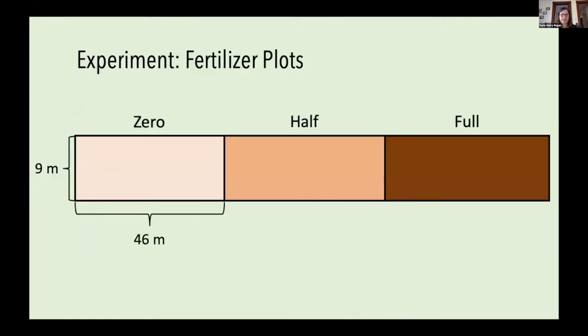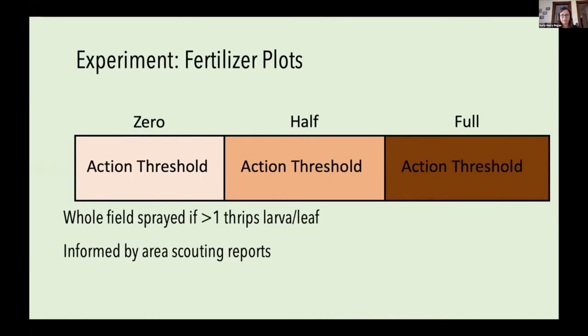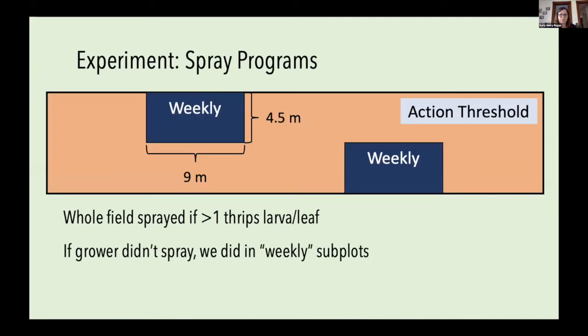In the field, I had three 9 by 46 meter plots in each grower's field, each receiving a different fertilizer rate. The insecticide program worked as follows: the entire plot and surrounding area was sprayed whenever thrips exceeded one larva per leaf, based on Christy Hopeting's scouting reports. In weeks when the grower was not going to spray because thrips were below threshold, we had smaller subplots where we applied a weekly spray regardless.